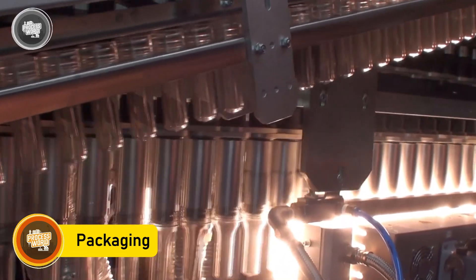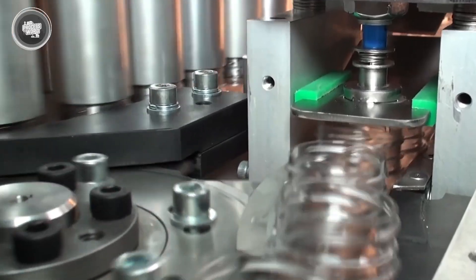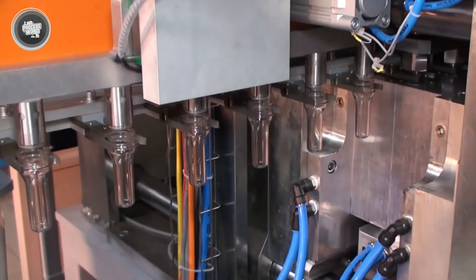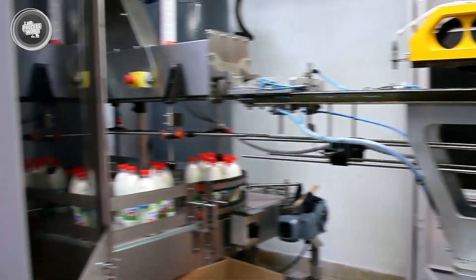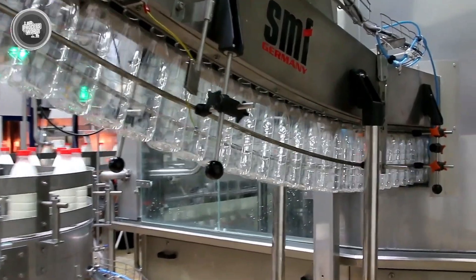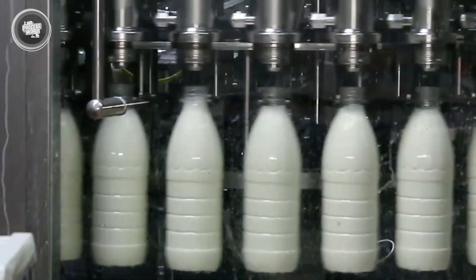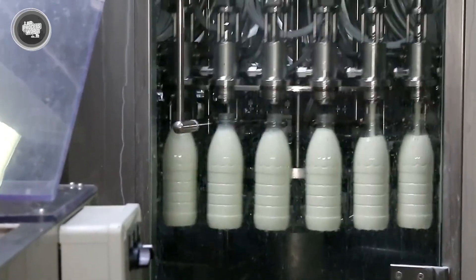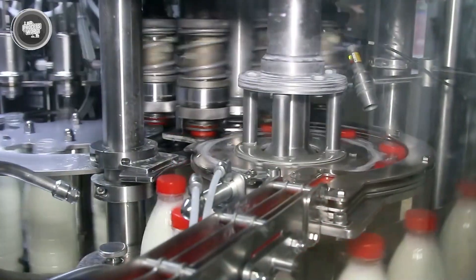This part of the journey is all about cleanliness, speed, and precision. Every step is automated to make sure the milk stays fresh and untouched. The milk flows straight from the processing tanks into filling machines, which are designed to handle thousands of liters per hour, pouring milk into containers like plastic jugs, cartons, or glass bottles. Before each container is filled, it's sterilized using steam or UV light to remove any potential germs — that way, the milk stays as clean going into the bottle as it was coming out of the tank. Once filled, each container is sealed tightly, either with a cap or a heat-sealed lid, to lock in freshness.